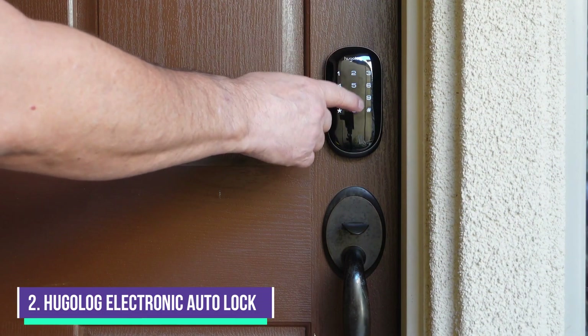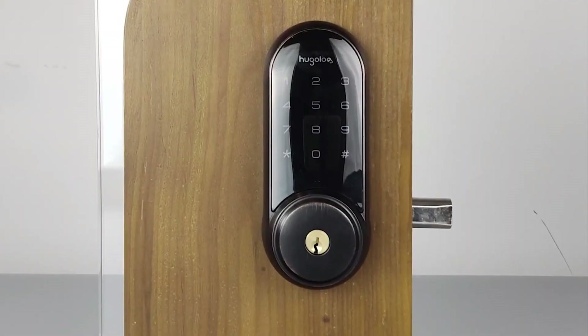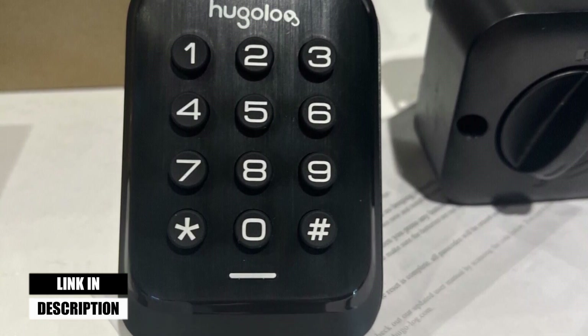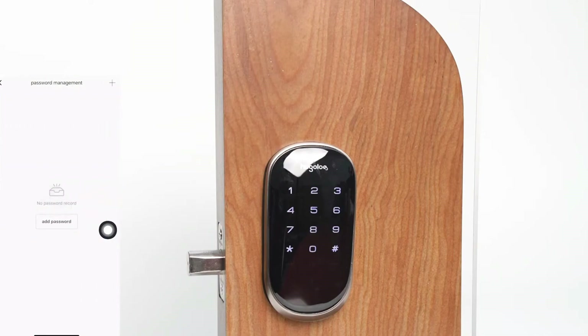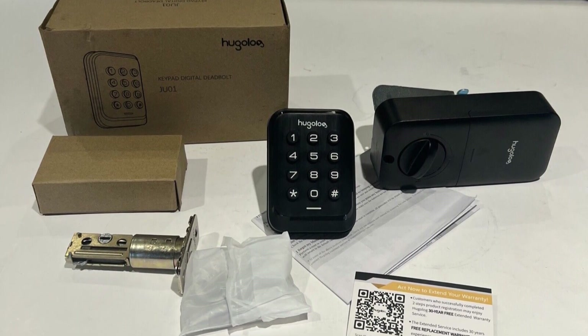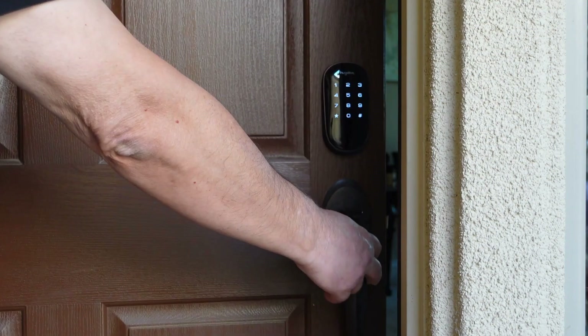Number 2: Hugelog Electronic Keypad Deadbolt Auto-Lock. The Hugelog Electronic Keypad Deadbolt Auto-Lock is a deadbolt replacement that ditches the physical key. This compact digital deadbolt is easy to install because it's a direct deadbolt replacement, and the setup process is equally straightforward, done directly on the keypad. It can store up to 20 unique access codes, including single-use codes for guests or anyone else who needs temporary access to your home. While the keypad is nice and compact, the part that mounts on the interior side of the door is big and boxy, which may not suit all tastes. The keypad includes anti-peek protection, which lets you hide your access code by adding random digits before and after the actual code.